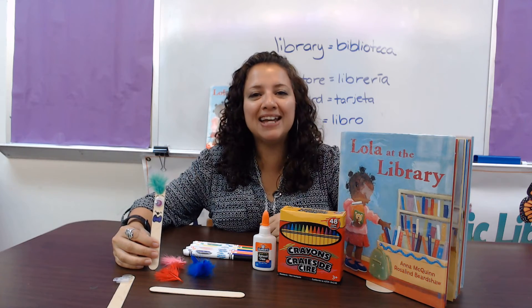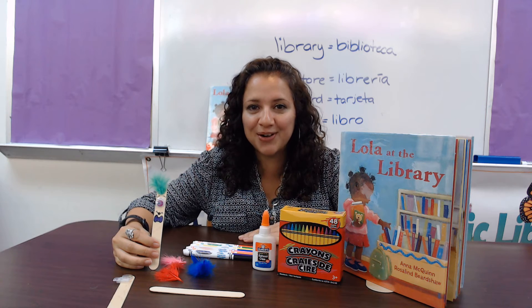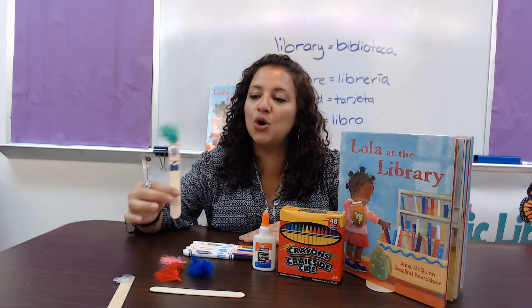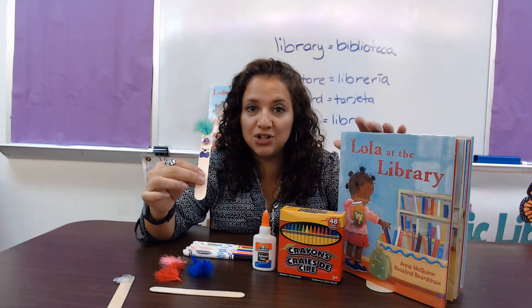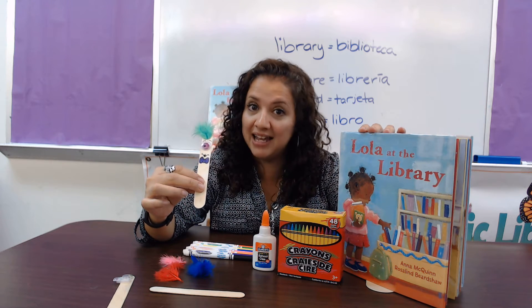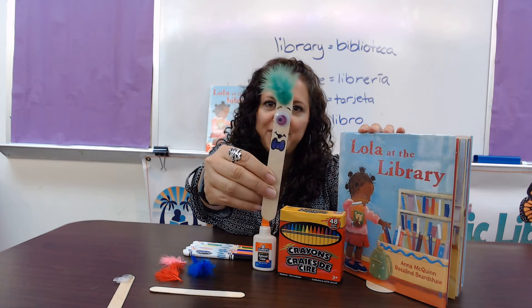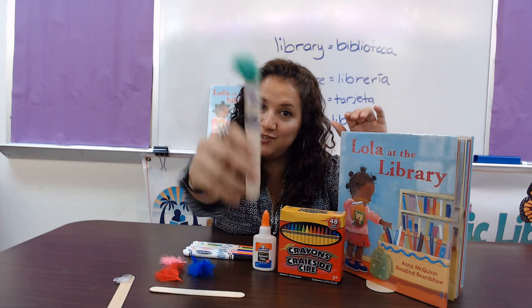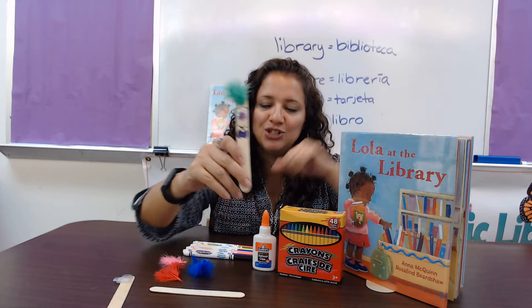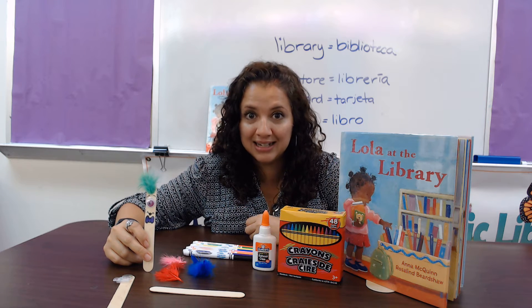Hi again! Happy National Library Week! My name is Karen and welcome back to our craft time. We're going to be talking about Lola at the Library, and I thought we could make some funny bookmarks so when you come to the library, you can use your bookmark friend to separate the pages on your book when you're not done yet.